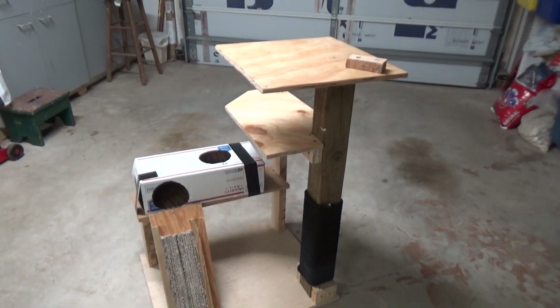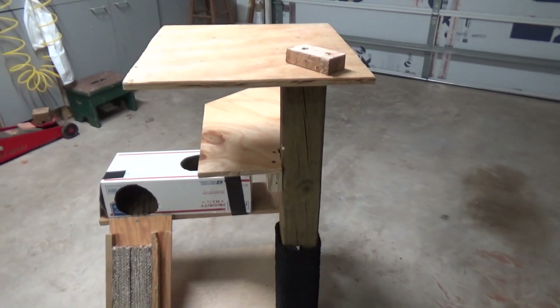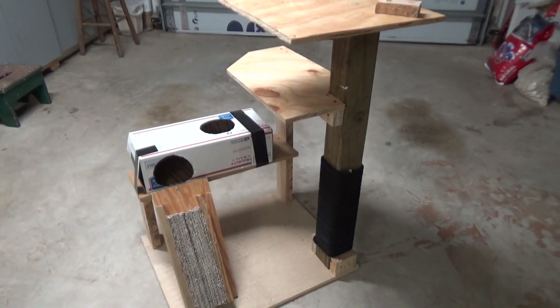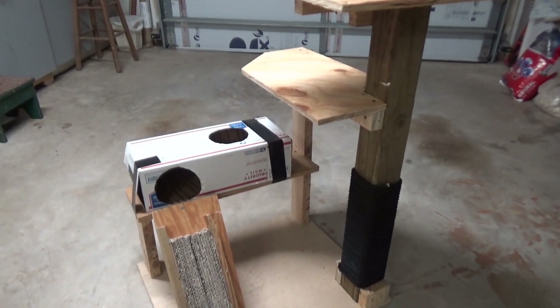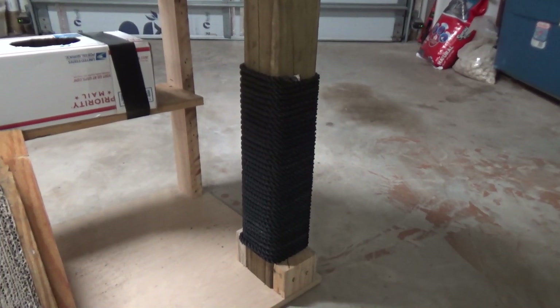Everything you see here is free. The post I found somewhere, and everything else is made out of recyclables — pallets. Go on Craigslist or Facebook Marketplace to find free pallets. This rope I found on the ocean after a storm.